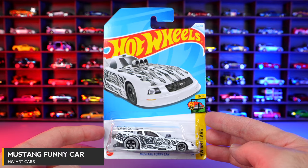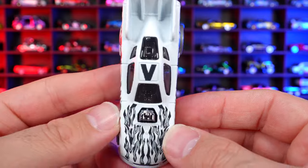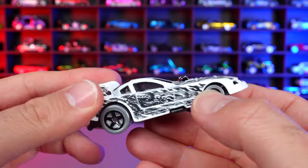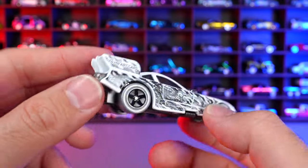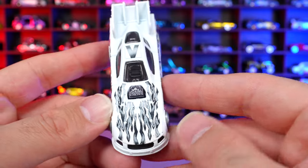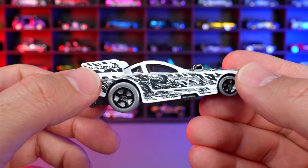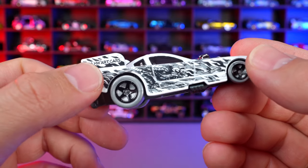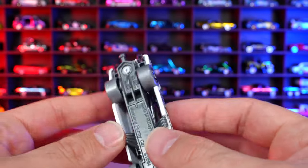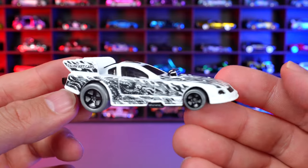Mustang Funny Car from HW Art Cars. Another Art Car with the letter V on the top. This Mustang Funny Car does not open up — previous castings did open up, but now they have it closed, which is a bit disappointing. The graphics on the front and side look really, really good, and it says 24 HW Art Cars on it. There's a parachute style on the back and an interesting wheel and tire color combination and base.